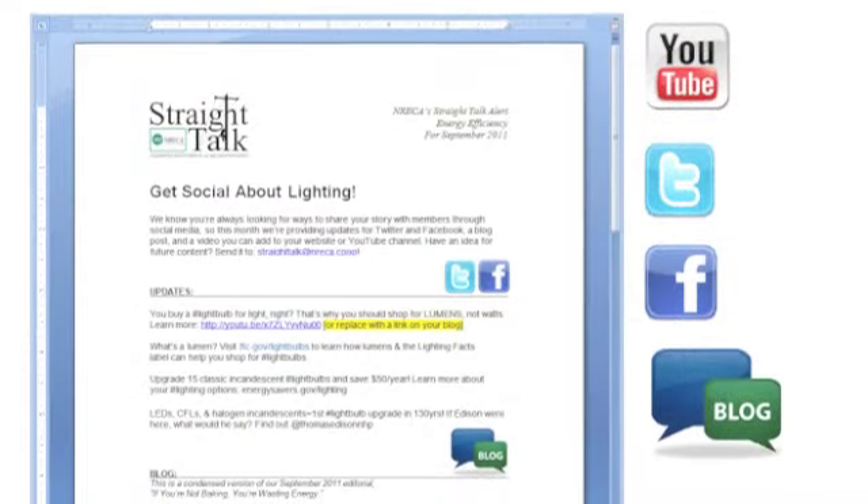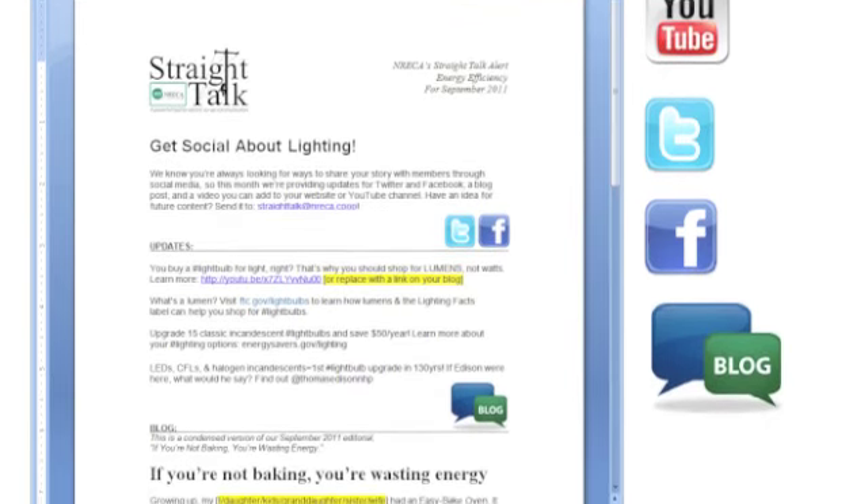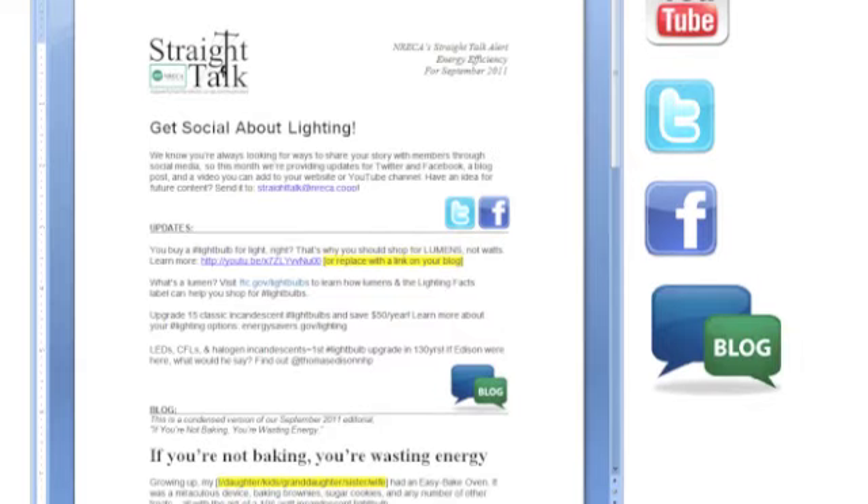And this month, as a bonus, we have a way for you to get social about lighting. We have a lot of suggested tweets for you to use, Facebook posts, even a blog post about this — a condensed version of our editorial, if you're not baking, you're wasting energy.